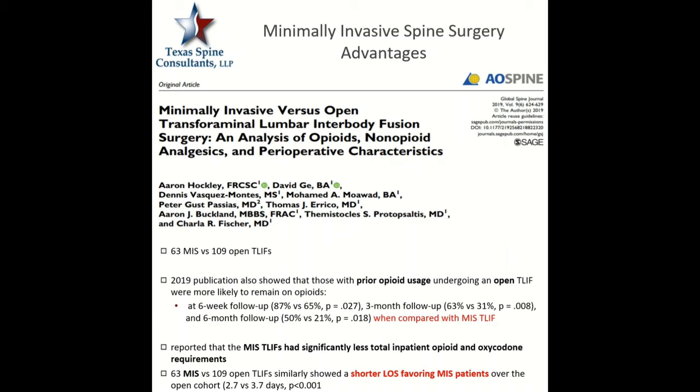A 2019 publication from the Global Spine Journal compared T-LIF procedures going through the back, putting in a cage all posteriorly — 63 patients done MIS versus 109 done open. What they found is that patients with prior opioid use undergoing an open T-LIF procedure were more likely to remain on opioids compared to the MIS approach. At six weeks, this was 87% versus 65%; at three months, 63% versus 31%; and at six months, 50% of the open versus only 21% of the MIS.